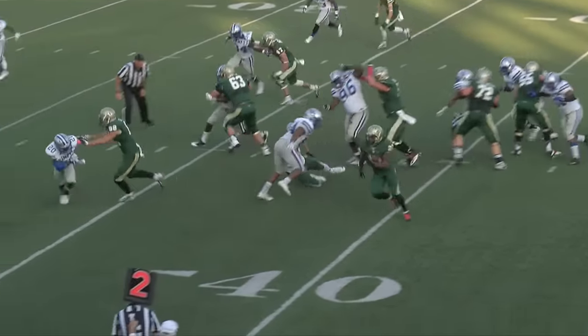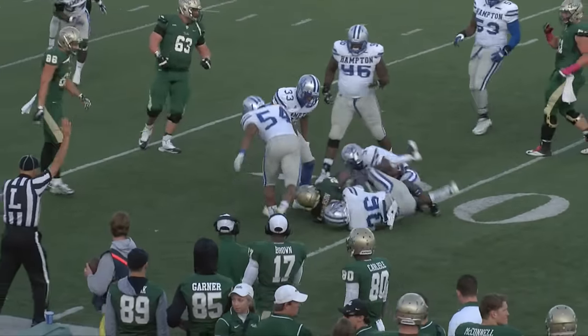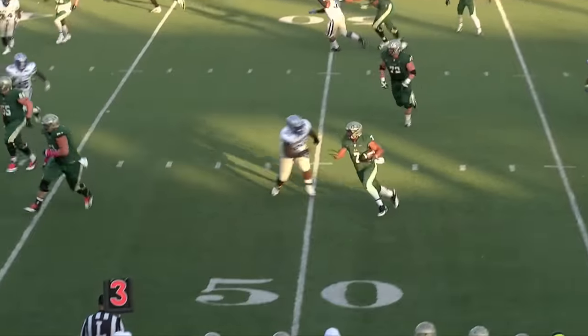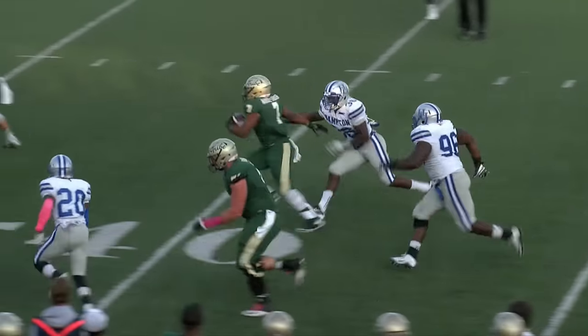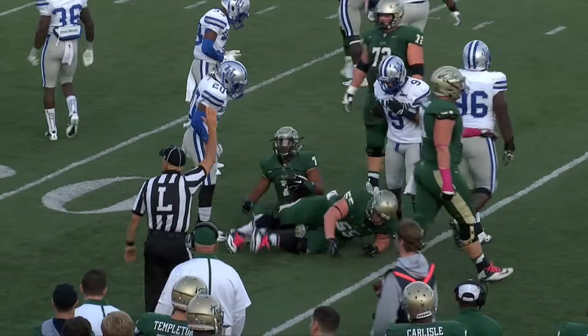There's the handoff to Kendall. Kendall cutting it back up the middle. He's got a great hole. First down inside the 30. Screen play to Miquel Abdul-Sabour. He's got some running room. Nice move at the 40, inside the 35.